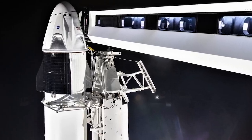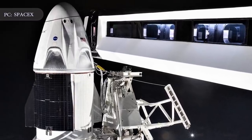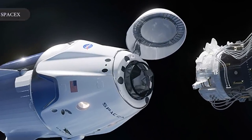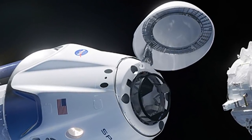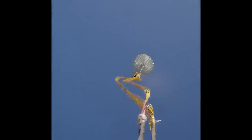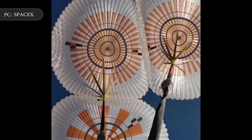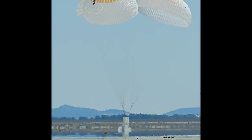Once that in-flight abort test is complete, SpaceX will be done with most of its test flight milestones for the Commercial Crew Program. The company already sent an uncrewed Crew Dragon to the ISS in March, showing that the capsule could successfully dock to the station and then return to Earth via parachutes. The company recently announced that they had also completed 13 successful rounds of parachute testing, as NASA had asked SpaceX to conduct more parachute tests before the first crews fly, given that the parachutes had struggled to perform as expected.